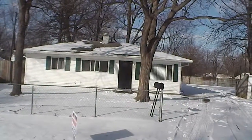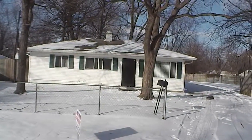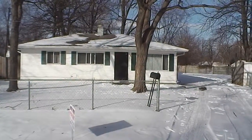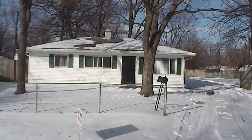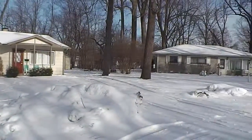It does have a fenced-in yard all the way around. This home is pretty unique — it's not a typical home for this area. It does have quite a bit more square footage, roughly about 1,700 square feet. It is located in a cul-de-sac of nicer homes.